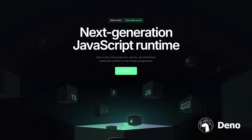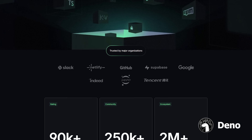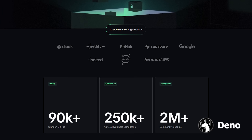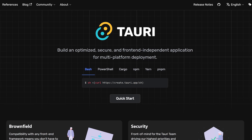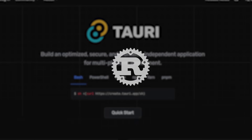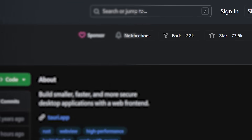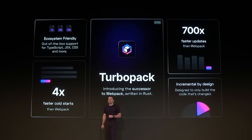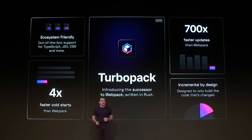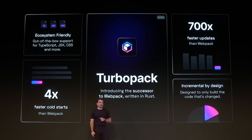In 2020, Ryan Dahl, the creator of Node.js, released the next-generation JavaScript runtime written in Rust, which directly addresses the shortcomings of Node, like the lack of built-in TypeScript support and a weak security model. In 2022, Tauri emerged as a rival to Electron for building desktop apps using web technologies. By leveraging Rust to achieve superior performance, security, and flexibility, Tauri has skyrocketed in popularity, posing a huge threat to Electron. And later that year, the creator of Webpack introduced a new and improved bundler called TurboPack, written in Rust and boasting to be 700 times faster than Webpack.